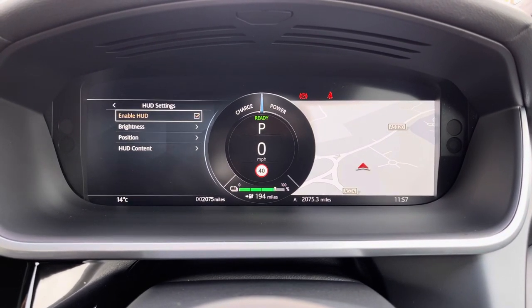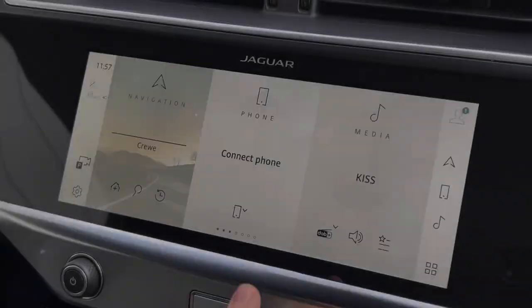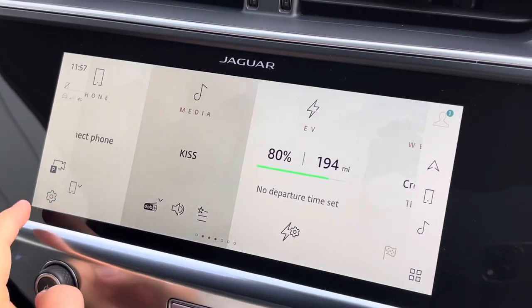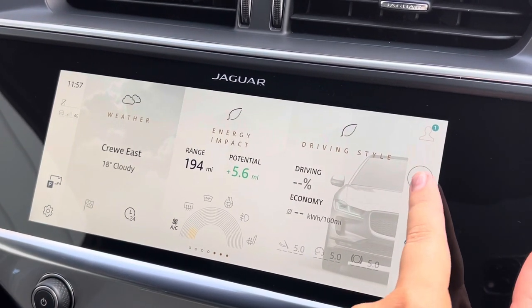Also contributing to a safer journey, we have the amazing head-up display. For all of your entertainment needs, we have the touchscreen, featuring the likes of satellite navigation for all of those unknown roads.